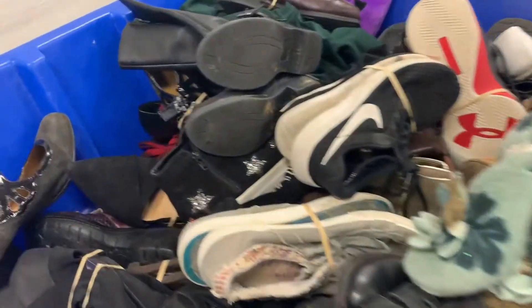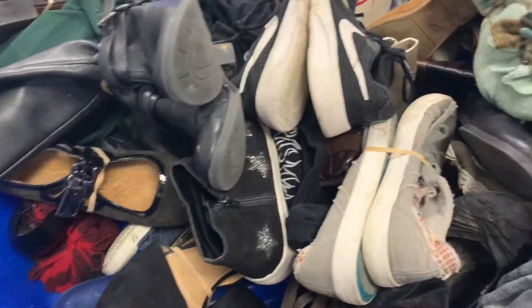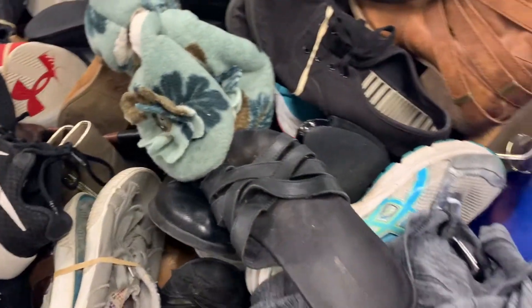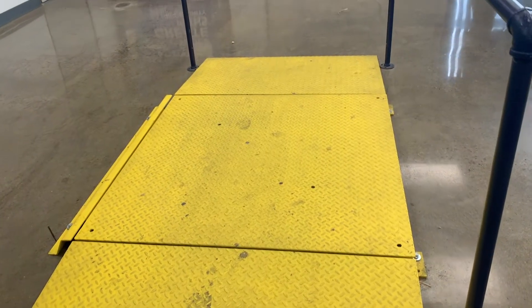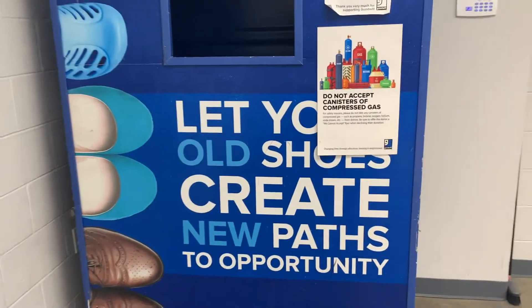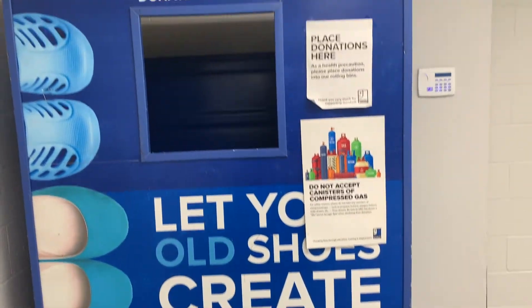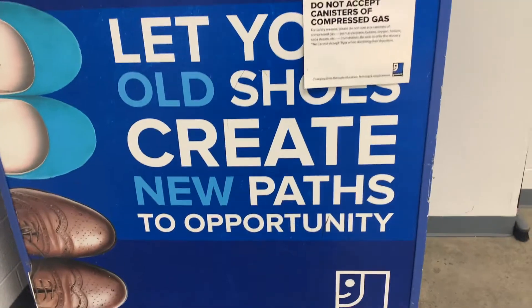A lot of times you can double or even triple your money, so just be patient, keep your gloves on, and stay safe. If you can, it's always good to give back — you can donate your shoes at a lot of the bins to help the community. That's always a great option.